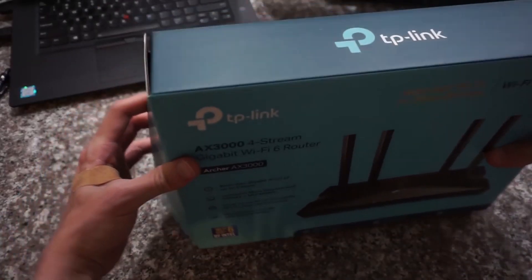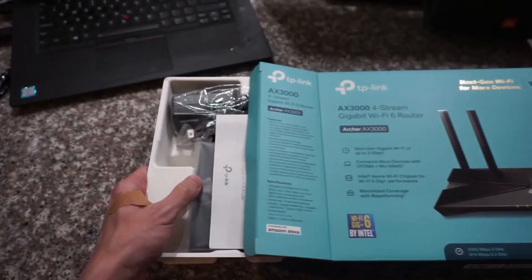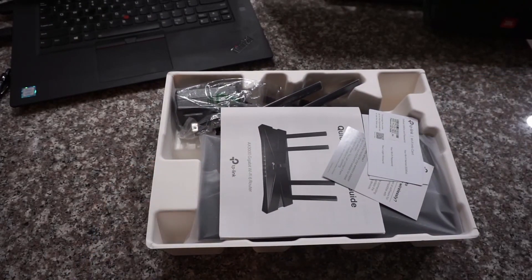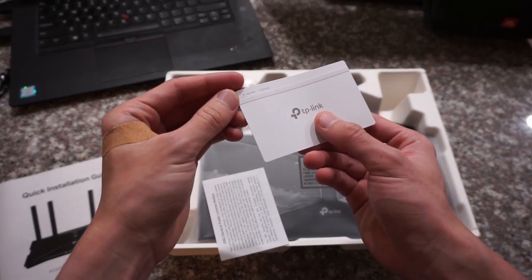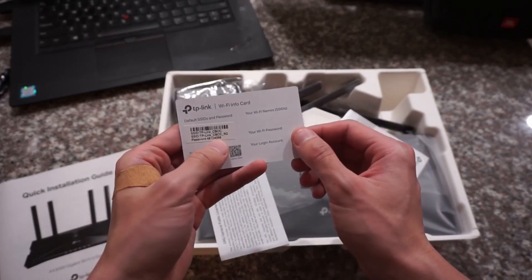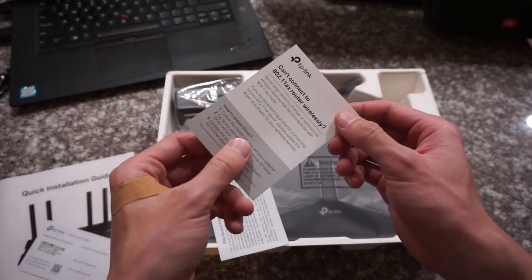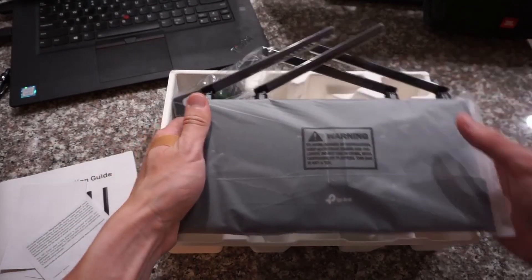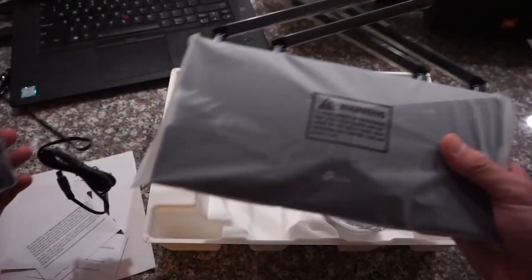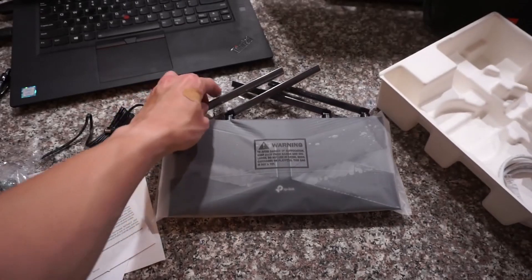Alright, enough talking about the tech and specs side of this router — let's start unboxing. First, as usual, in the box you have some paperwork, you have the user manual which no one reads, and a very nicely thought-out Wi-Fi information card so you can stick it in a convenient place to look for info like the factory passcode and whatnot. Something about Wi-Fi 6 and some fine printing. And then here is the router itself. This one is only slightly bigger than my old router, which only has three antennas, but it isn't as huge as some of the gaming routers that have eight or nine antennas.